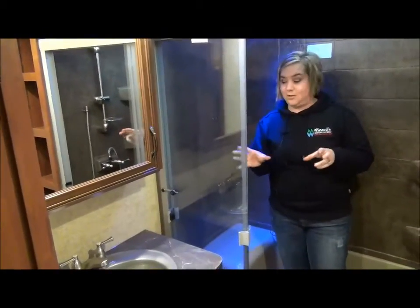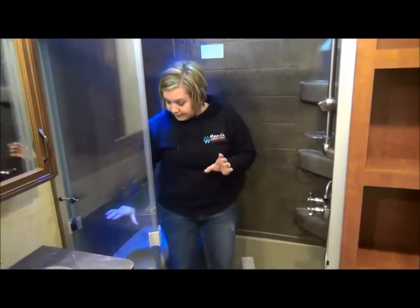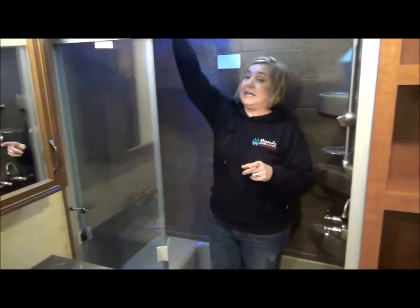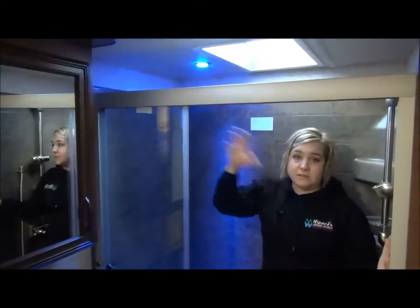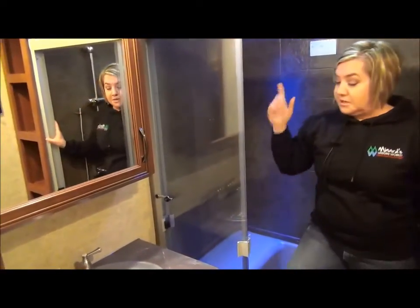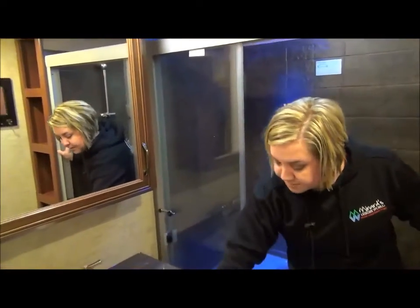Here we are in the master shower — it is absolutely fabulous. Tri-fold glass door and a little seat. They do something different here: LED lights in the shower, so at night if you or the kids want to get up, you just turn off the other lights and leave this glowing and you'll still see what you need to see. Some families have commented that's a really good idea. You've also got lots of storage behind your mirror and underneath.